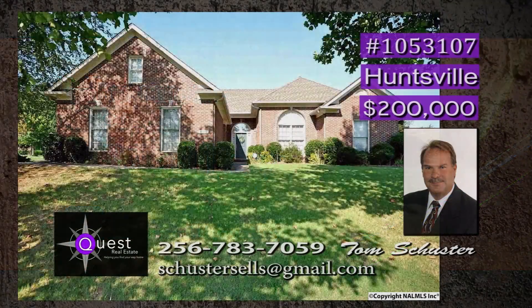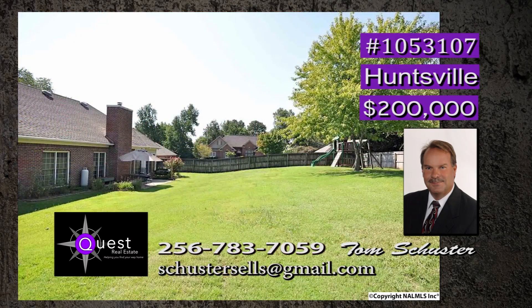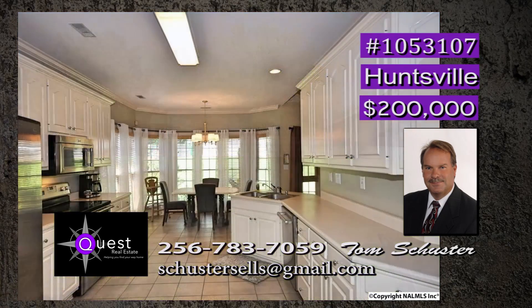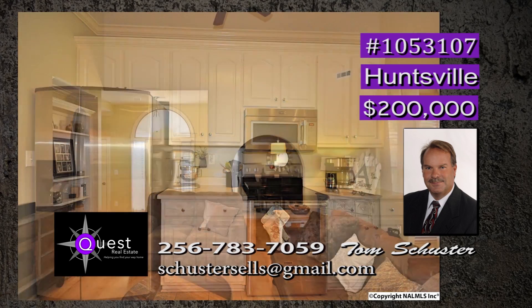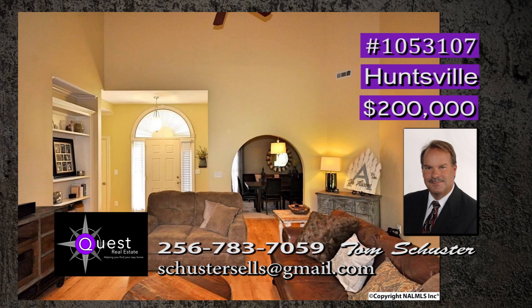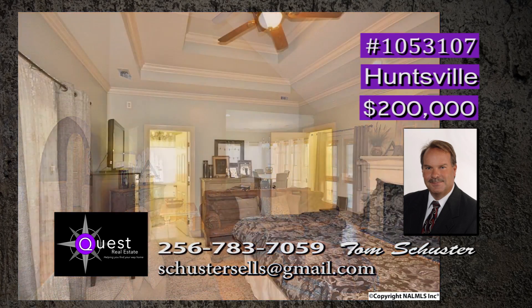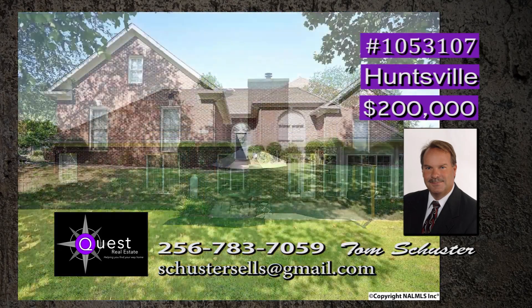This one is perfect. Move-in ready and located on a cul-de-sac on an oversized lot. A must-see private backyard is kept private with a nice fence and the swing set remains. This chef's dream kitchen has a spacious pantry, stainless steel appliances, and plenty of cabinets, all opening to the family room. There is a vaulted ceiling and a gas-logged fireplace with custom mantle. Sunlight is throughout the home and the back porch is ideal. Call Tom.